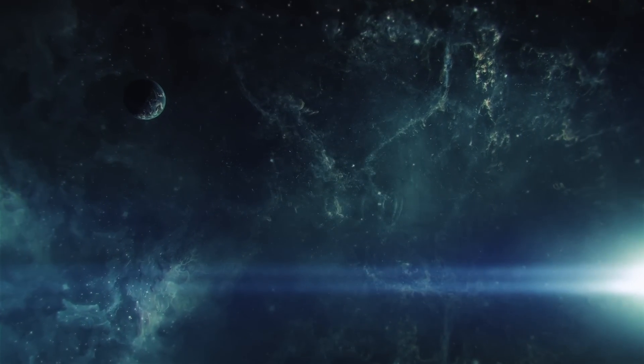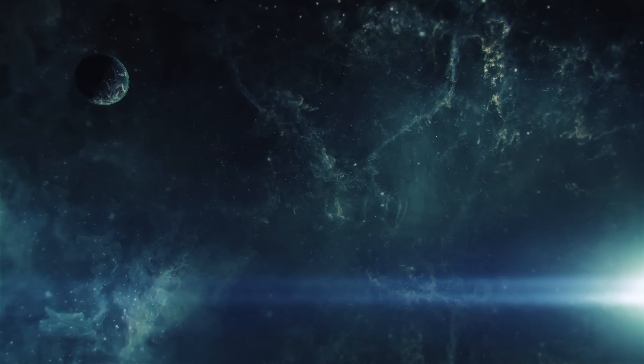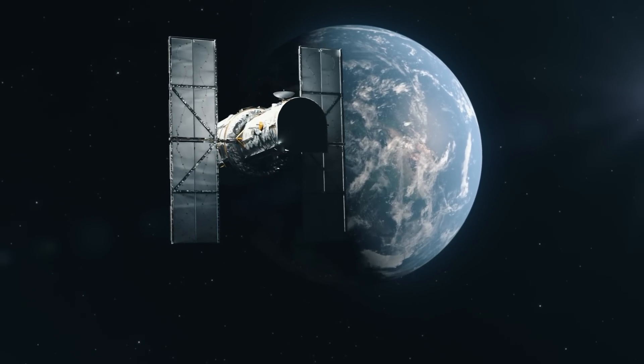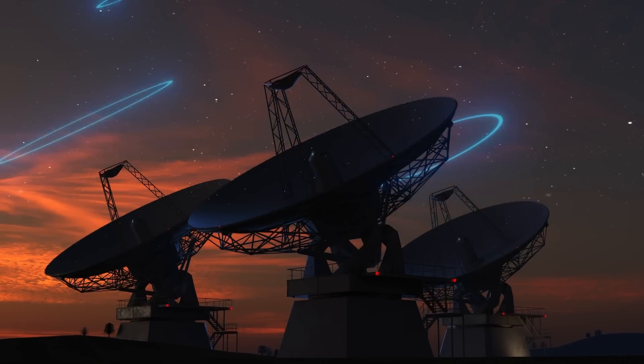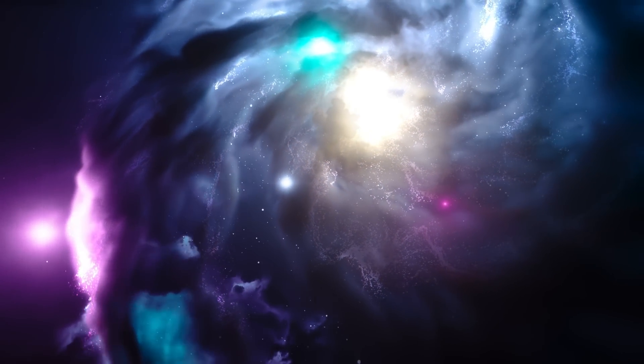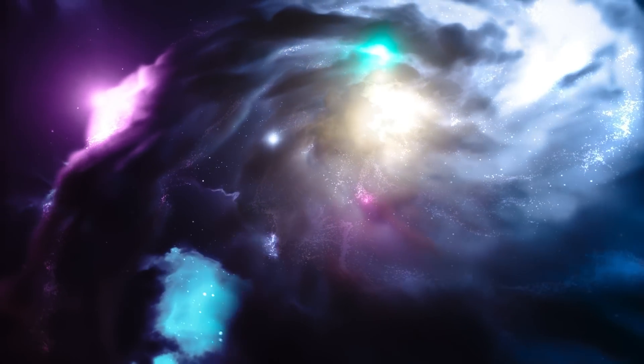Since the dawn of humanity, people have been wondering what space looks like. We now have technologies our ancestors couldn't even imagine. And we've come such a long way and peered into cosmic depths, only to find out we'll never know for sure what the cosmos really looks like.